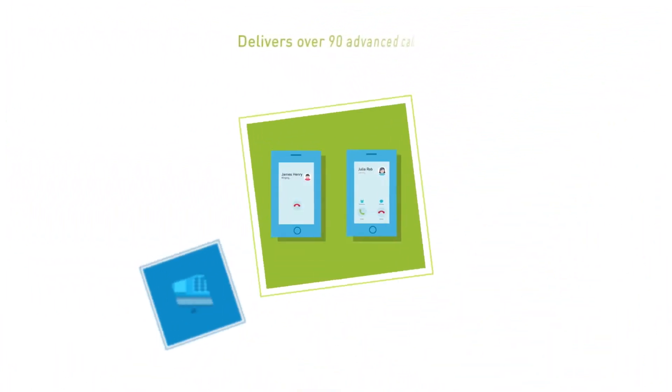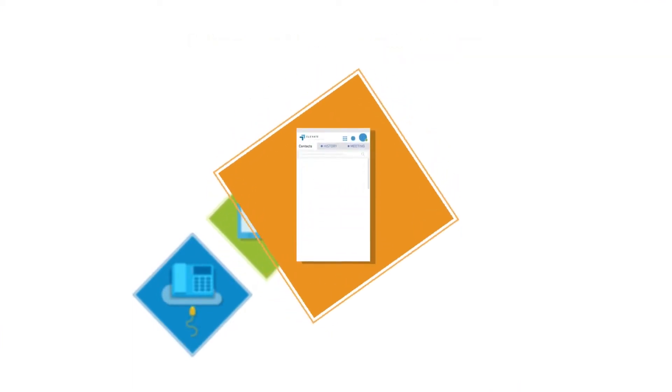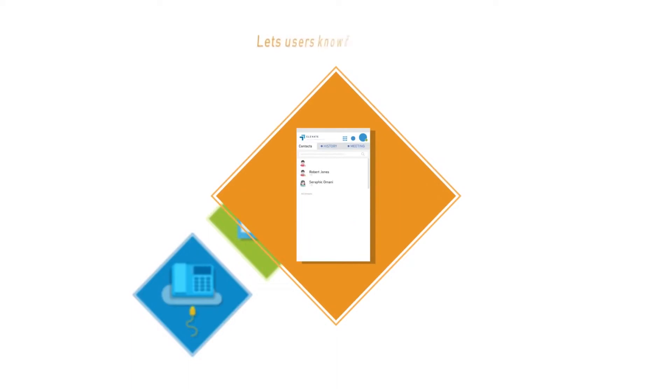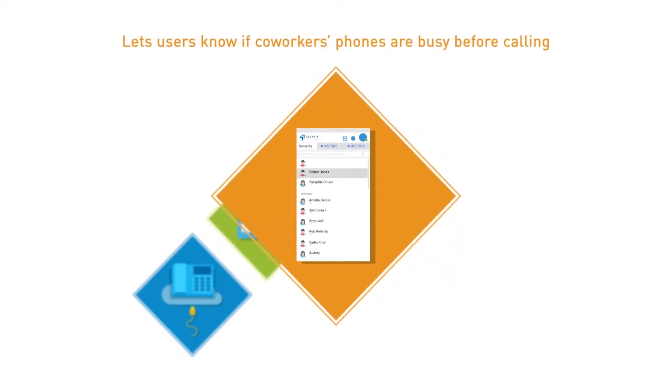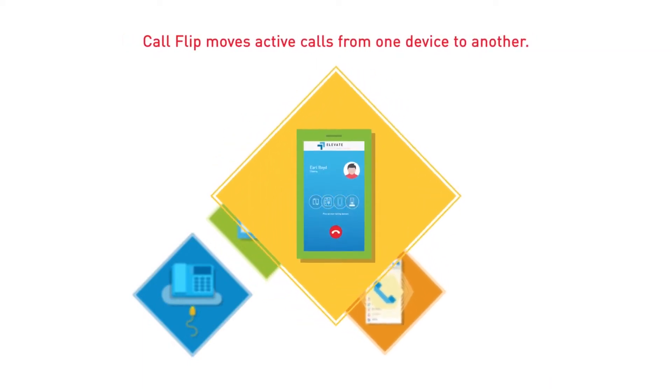It delivers over 90 advanced calling features with free domestic long distance. The Elevate desktop app's on-screen indicator lets users know if co-workers' phones are busy before calling. Just click on the contact to start a call. Call Flip moves active calls from one device to another.